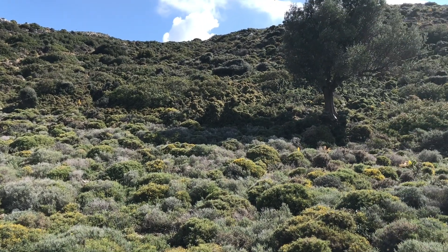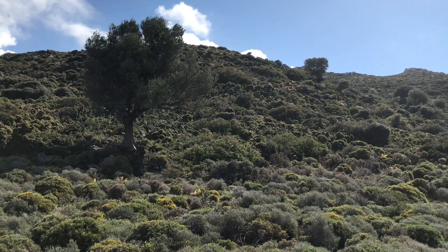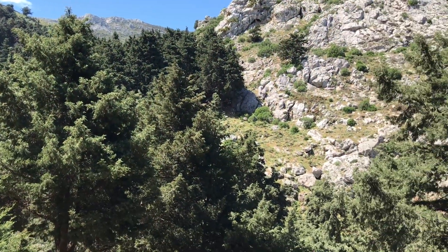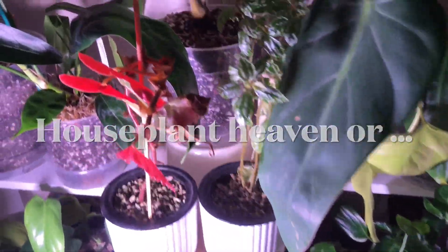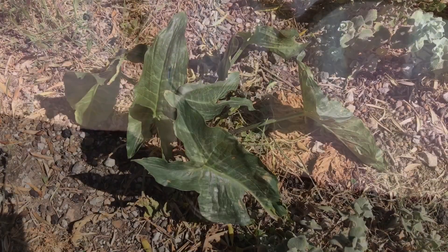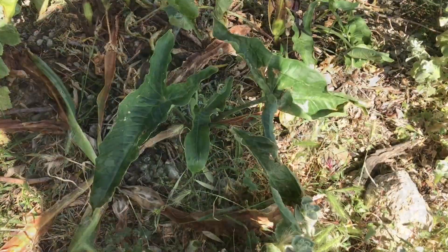Hello everybody, welcome to my channel. This is the second video I'm posting about my botanical experiences on the beautiful Greek island of Kos. Since this is a houseplant channel, this video is all about the houseplants that I discovered on this beautiful island.